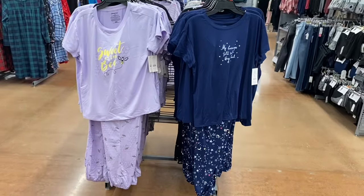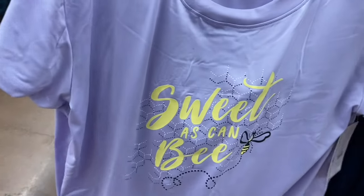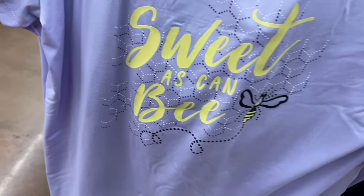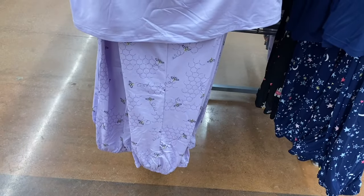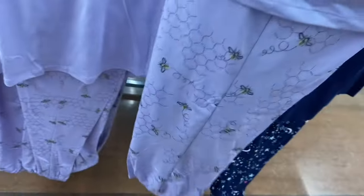There's one very similar to a nightshirt they had before with a bee singing on it — now in lavender instead of gray — for $11.98. There are bees on the bottom of the pants too. Very cute.